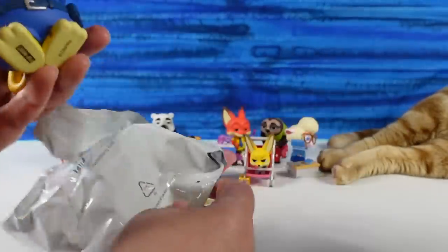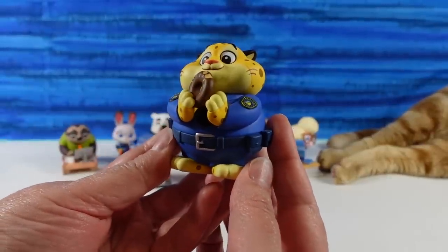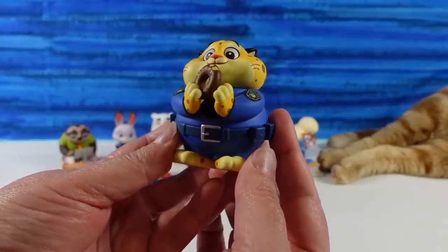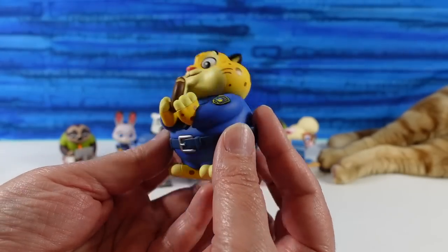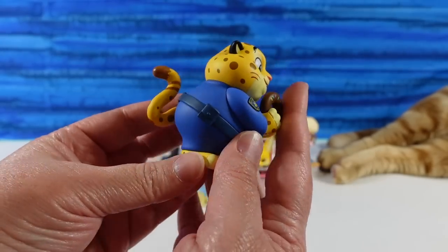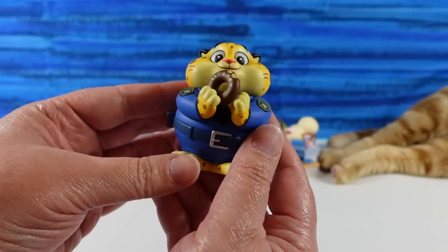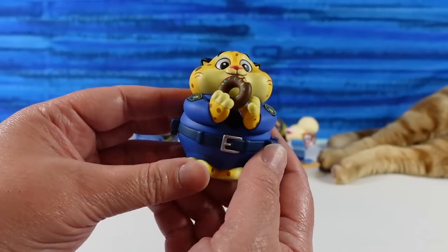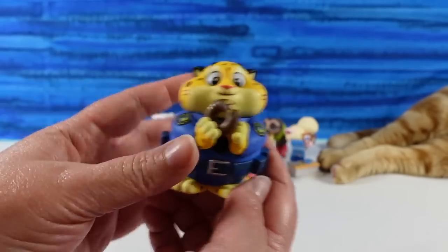Yes, yes, yes — it's awesome. Clawhauser! Or Officer Benjamin. Maybe his name is Benjamin Clawhauser — you can look that up. He's so cute. He's like the best little police officer ever. He has his little donut — he loves his donuts. He's adorable. I just love him to pieces.